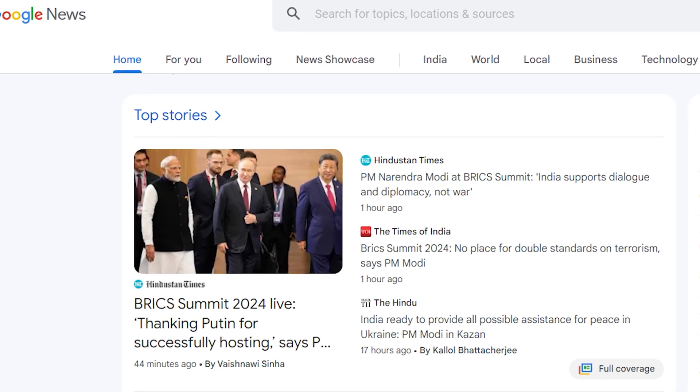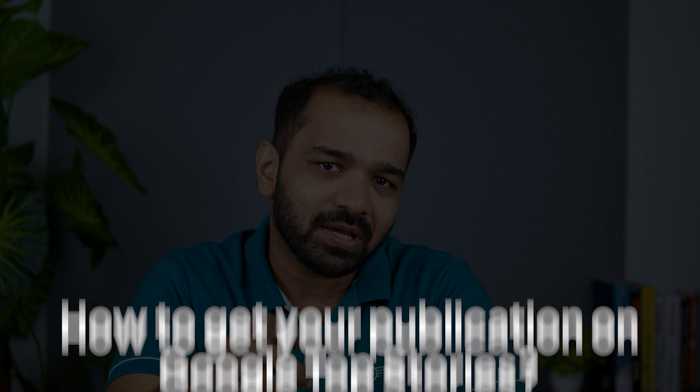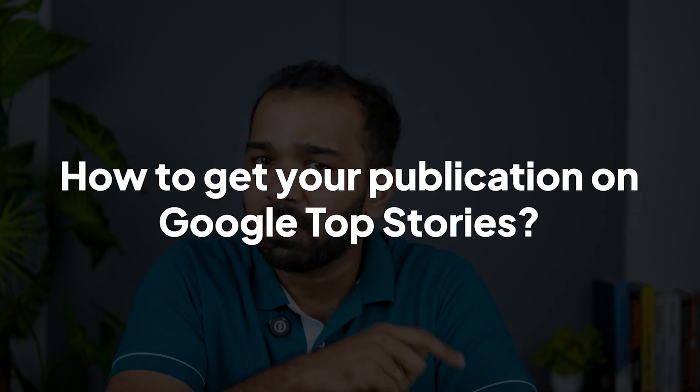Are you looking to drive the maximum amount of clicks from Google search for your publication? Well, the answer is Google Top Stories. And today, I'm going to tell you different ways how you can ensure your publication features on it. Let's begin.